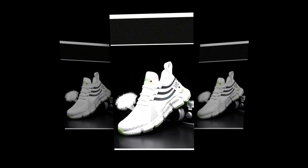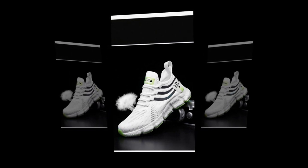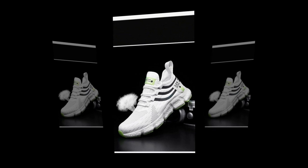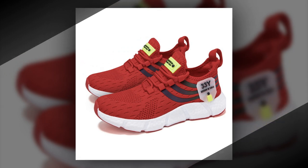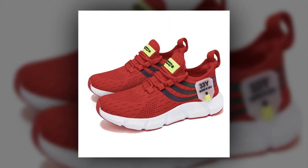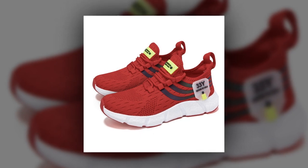One of the best things about these sneakers is how easily they can be styled. Whether you're going for a sporty look or something more laid back, these shoes can adapt. Pair them with shorts for a summer day out or with jeans for a casual evening. The variety of colors also gives you plenty of options to match them with your wardrobe. Durability is another strong point.